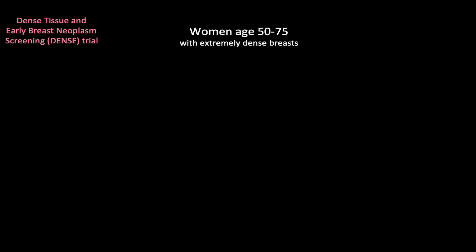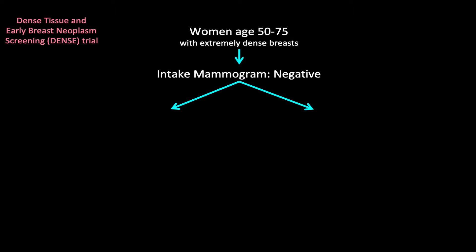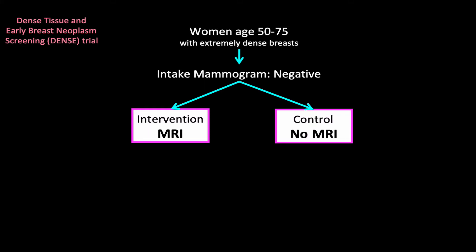The study population was women age 50 to 75 with extremely dense breasts. To be eligible, women had to have no cancer found on the first mammogram. That makes sense — if a woman does have a cancer found, she's going to be treated. Women were then randomized into one of two groups: the intervention group received an MRI, and the control group did not.